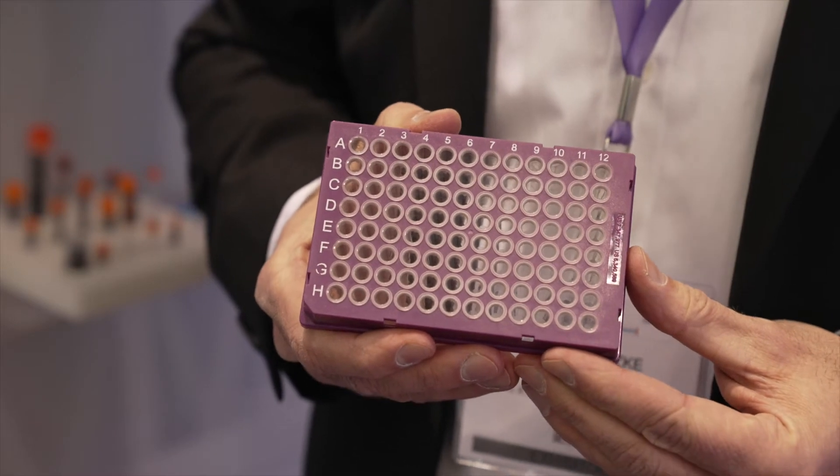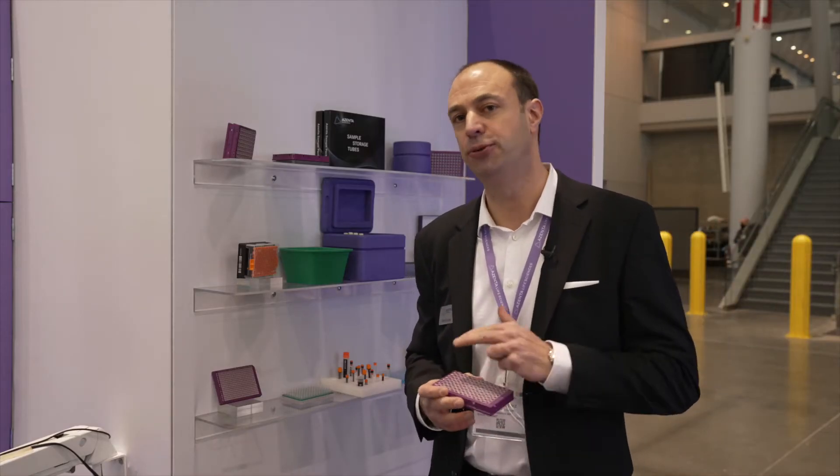We also saw that there were lots of issues with standard PCR plates. Standard PCR plates are fully made out of polypropylene, which is a very soft material. That gave problems because grippers could not transport these plates reliably in automated setups.